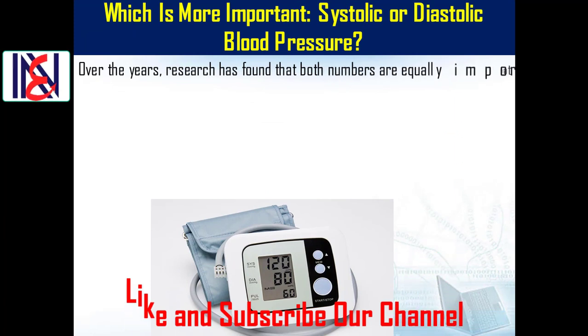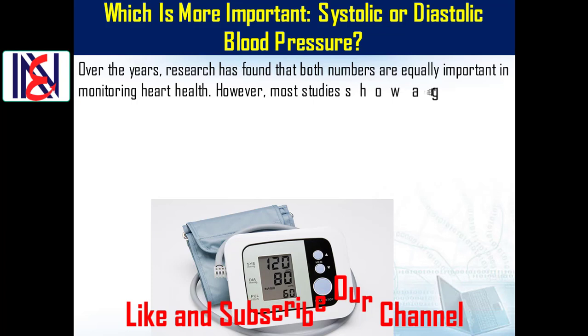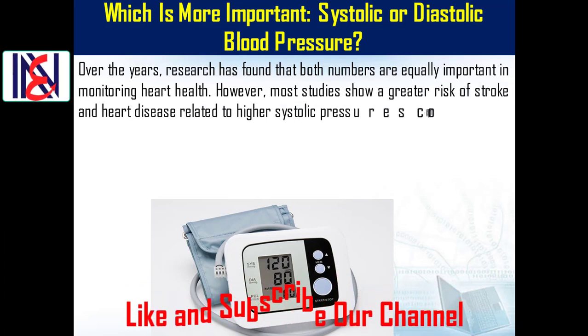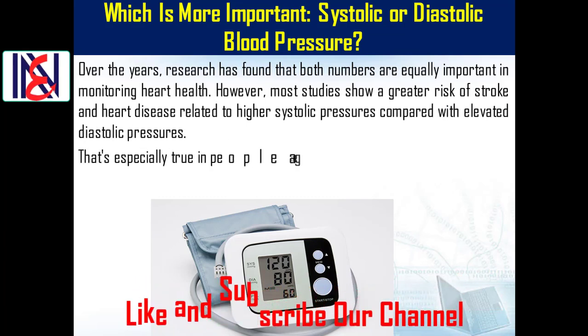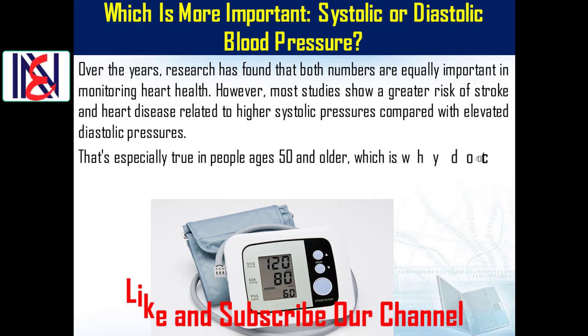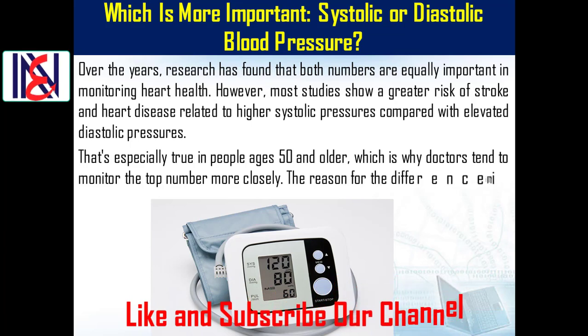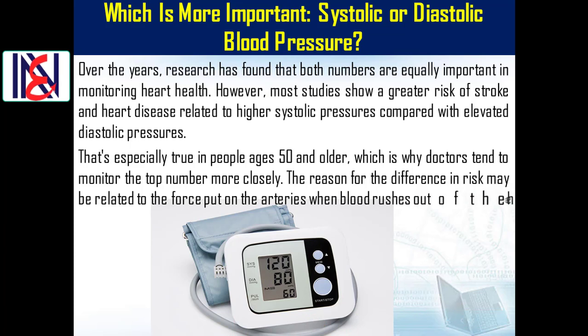Over the years, research has found that both numbers are equally important in monitoring heart health. However, most studies show a greater risk of stroke and heart disease related to higher systolic pressures compared with elevated diastolic pressures. That's especially true in people ages 50 and older, which is why doctors tend to monitor the top number more closely. The reason may be related to the force put on the arteries when blood rushes out of the heart.